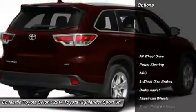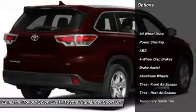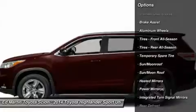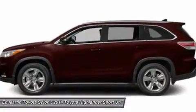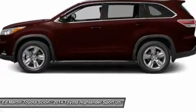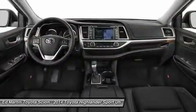Here are some of this vehicle's great options: keyless entry, navigation system, anti-lock braking system, all-wheel drive, steering wheel audio controls, power lift gate, moonroof, Bluetooth, leather wrapped steering wheel, adjustable steering wheel.